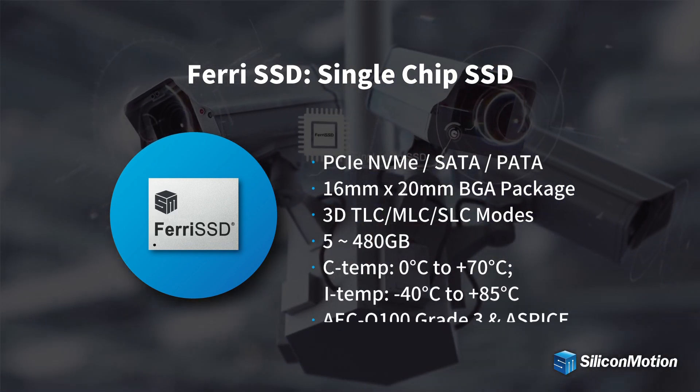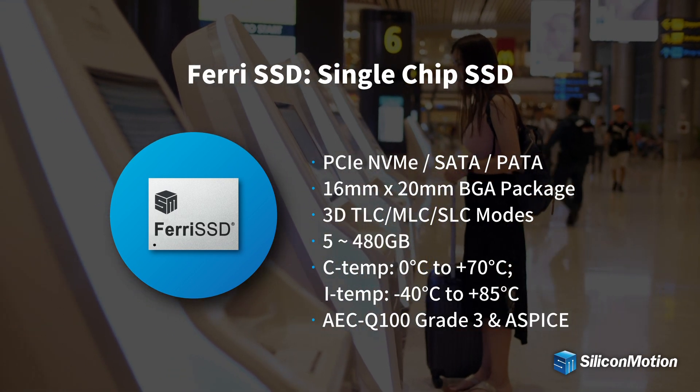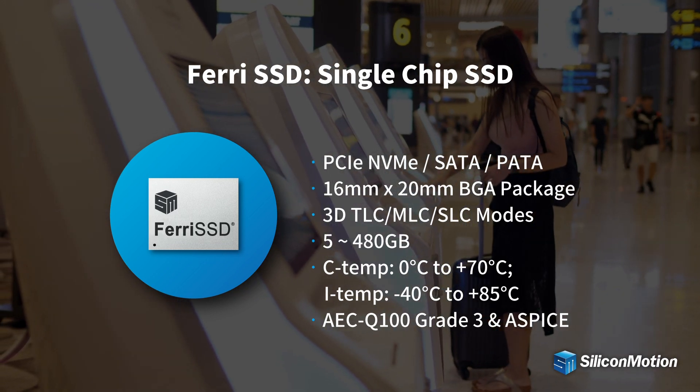By combining industry-proven controller technology, NAND flash, and passive components into a small single BGA package, Ferai SSD simplifies design efforts and reduces time to market while protecting from NAND technology migration concerns.